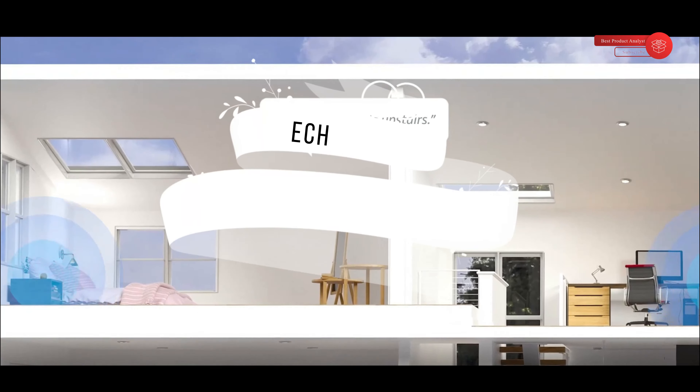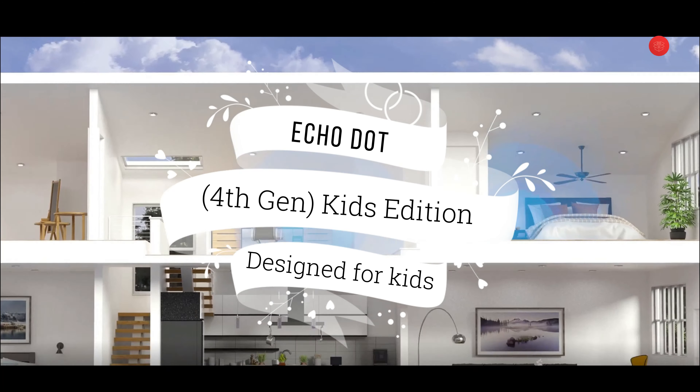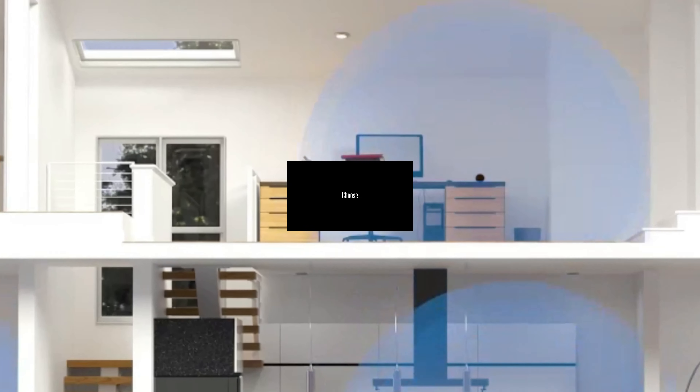Welcome to our channel BPA. Today's video we will show you Echo Dot 4th Gen Kids Edition. This edition helps kids learn and grow, letting them listen independently and many more. So before buying Echo Dot 4th Gen Kids Edition, let's have some information.